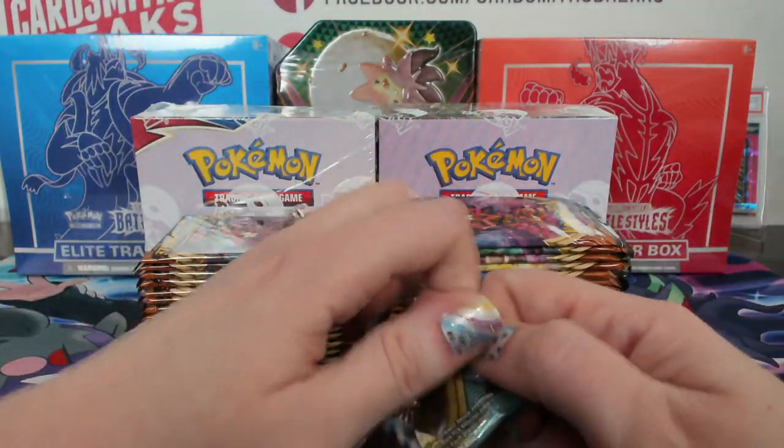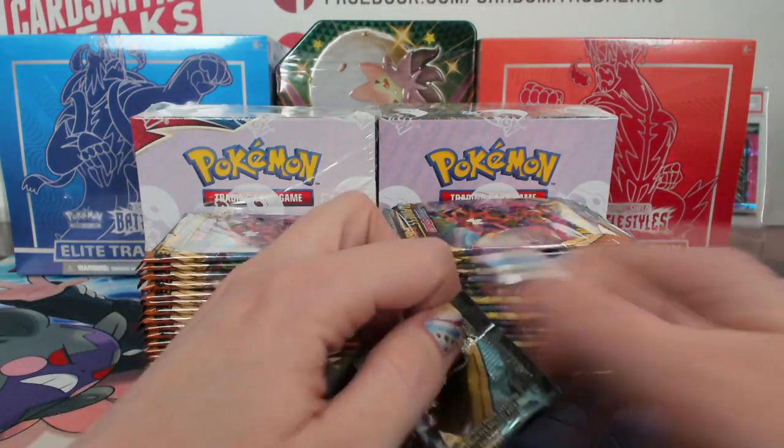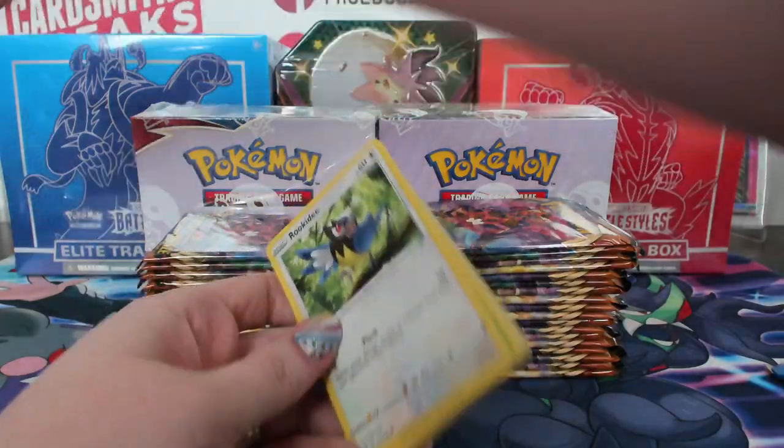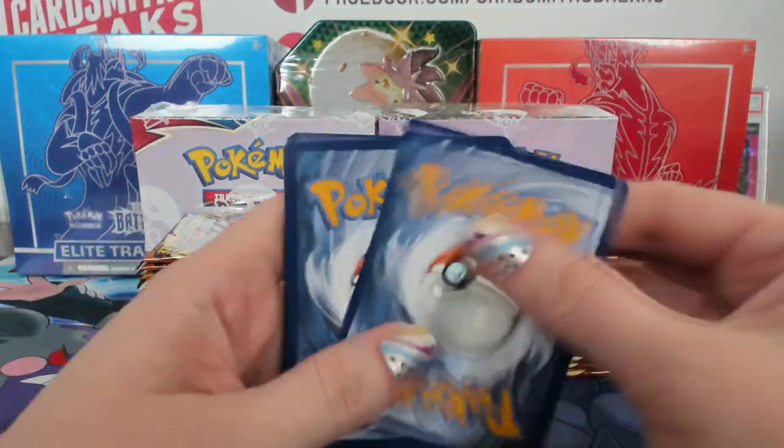Gotta love Pokemon. I love Pokemon so much. Our Dunkin' Donuts looks like it's probably a month away from being open. Very excited.